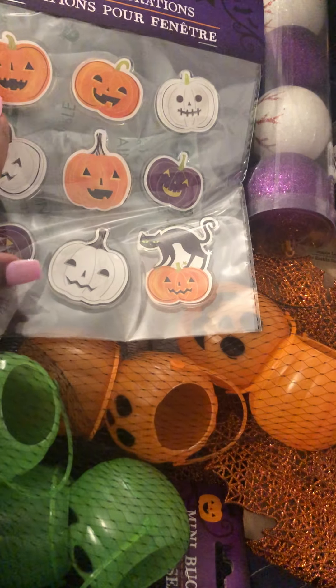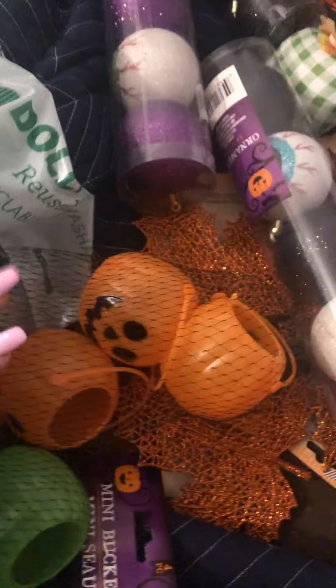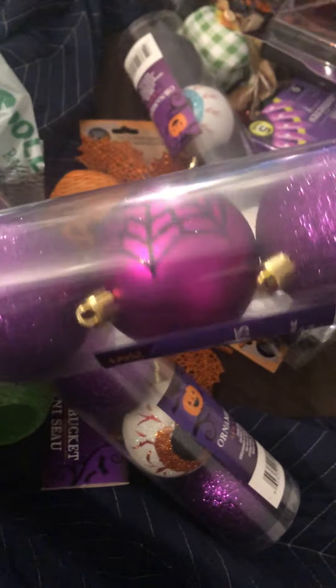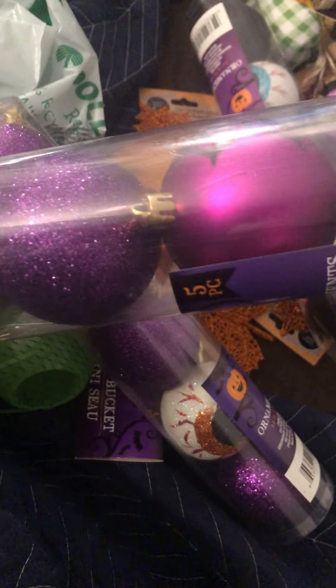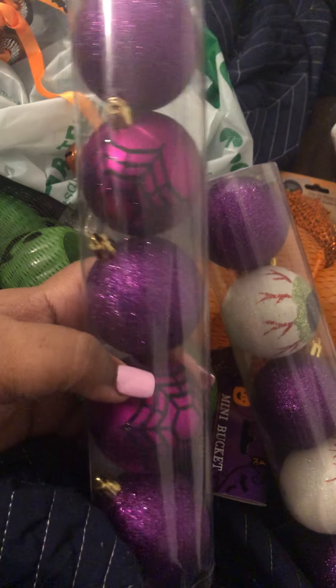These are for window penetration — cute little jelly pumpkins and a cat design. I love this design so much. They have purple and orange versions, and I have a purple one too. The eyeball design on the purple one is so cute. My fiancé picked these out and he has a good eye sometimes! This is a five-piece set of Halloween ornaments — we have a six-foot palm tree with hook sections where we can hang ornaments.